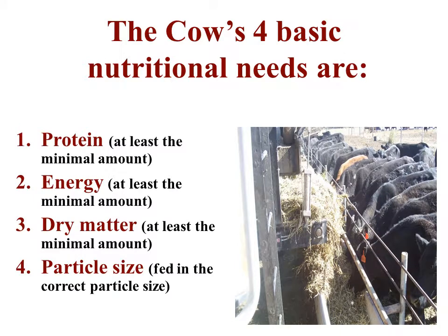Those four requirements are: protein, at least the minimal amount; energy, at least the minimal amount; dry matter, again at least the minimal amount; and it needs to all be fed in the correct particle size.